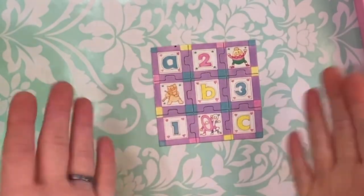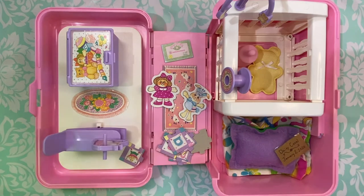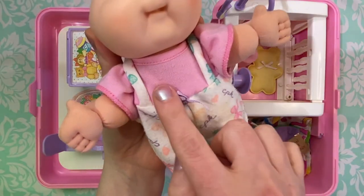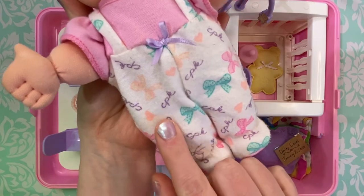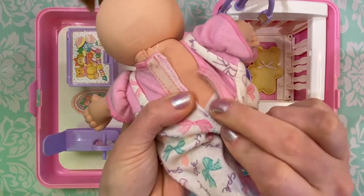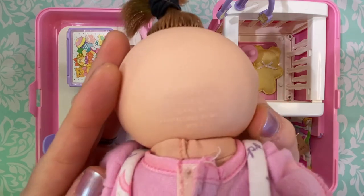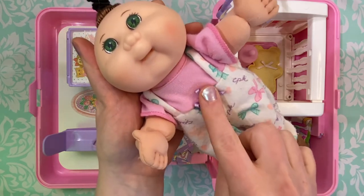We do have the complete puzzle set! Now of course the most important part of this set is the baby, and here she is. Look how cute she is! She has brown hair and beautiful green eyes. She has this adorable little pink shirt with overalls — it has a purple bow and bows all over it with CPK written on it. In the back there's Velcro, and of course she has her little diaper and the classic signature on the back. And on the back of her head it says Mattel's First Edition, 1995. And even though she is almost 30 years old, she still smells like a Cabbage Patch Kid.